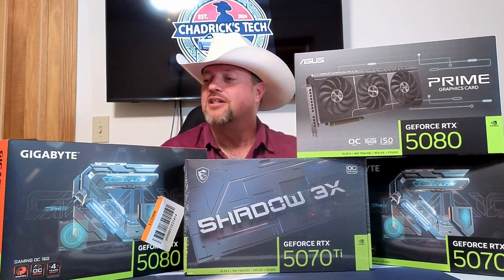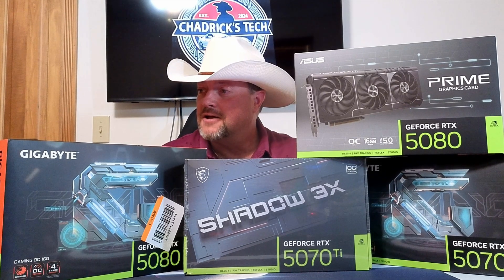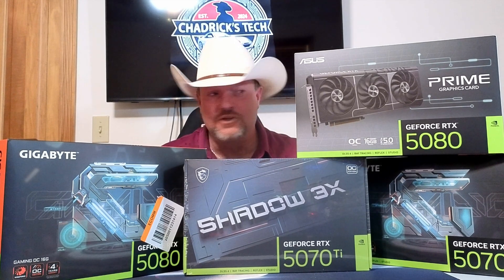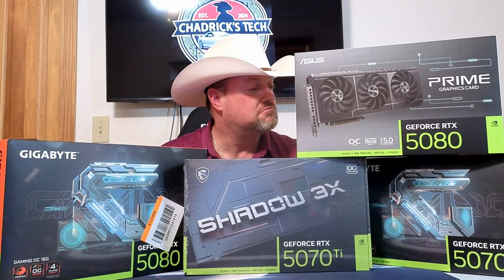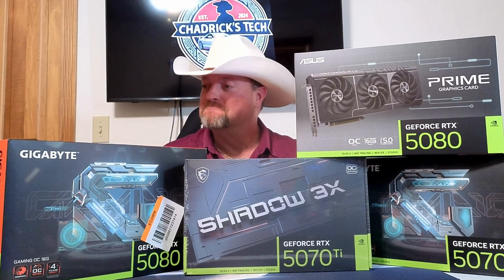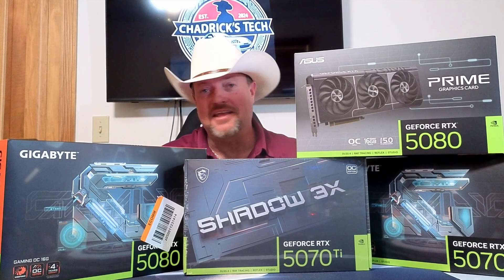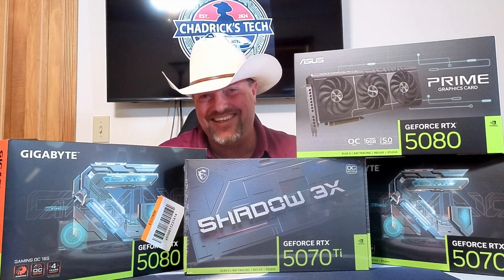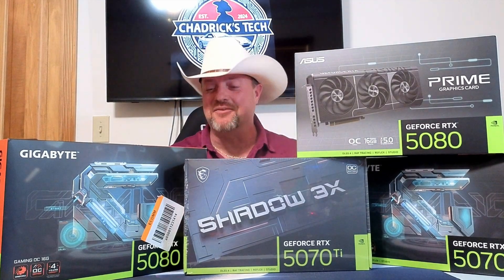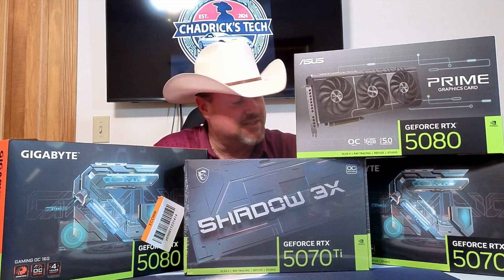A lot of benchmarks here, a lot of time. Hopefully you get some value out of this. Do I keep them all? I'd love to keep them all — wouldn't that be great? No, I can't keep them all. I've got to get rid of some of these. I have a lot of systems, but they all don't need these cards.